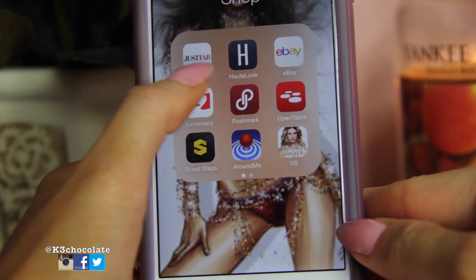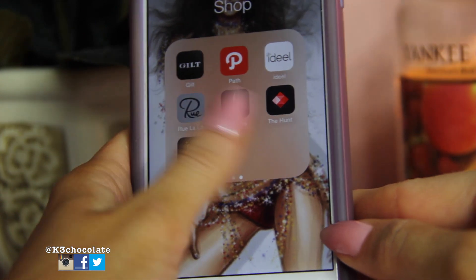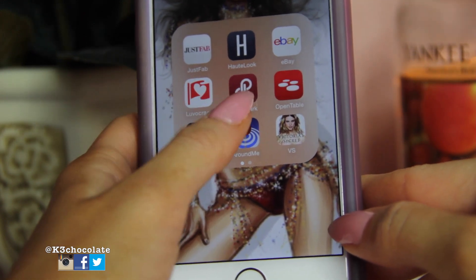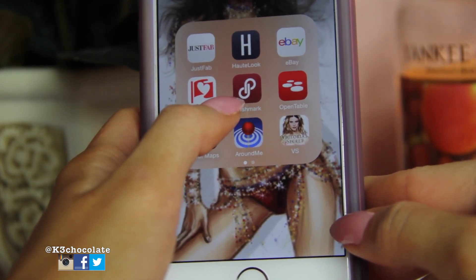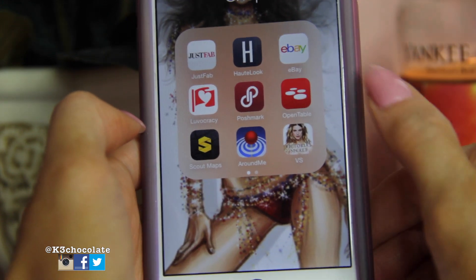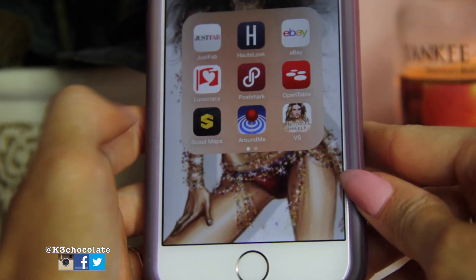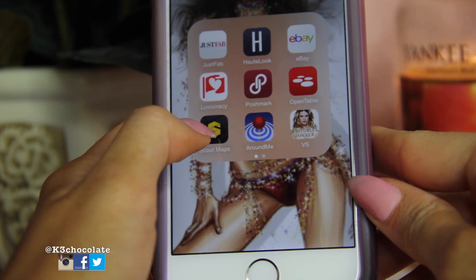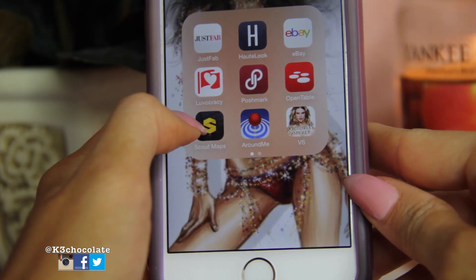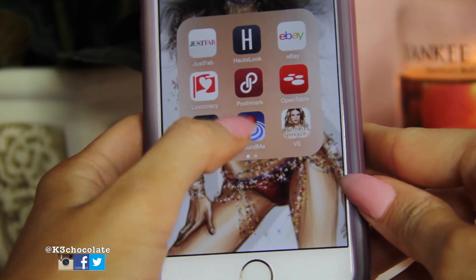This is Fab — I love shopping here. Hot Look, you can get discounts on, and it's the same idea as Guilt, Ideeli, and Rue La La — all really good shopping websites, so I'll link those below. Then I have eBay, Poshmark where you can sell your clothes — I'll link my closet below if you want to shop. OpenTable lets you make restaurant reservations, which I haven't used yet. Scout Maps and AroundMe are similar — if you're out of town you can find what's around you, like a store, hospital, restaurant, or gas station.